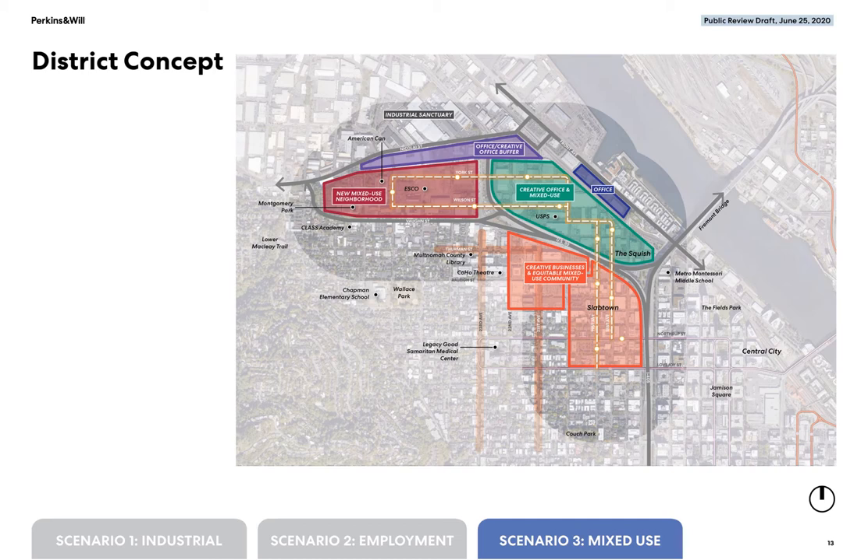The Montgomery Park site shown in red is envisioned to continue as a job center but augmented by residential mixed-use development. The former ESCO site, also shown in red at over 20 acres, is a large site envisioned as part of the new mixed-use neighborhood. The so-called squish area shown in green would develop with creative offices as well as housing or mixed-use buildings, and the slab town area shown in orange is planned for future mixed-use development and would continue to develop with new housing, commercial, and employment opportunities over time.